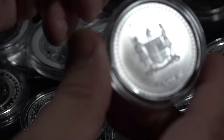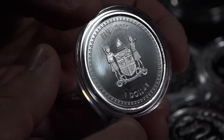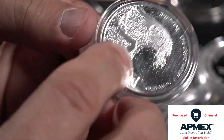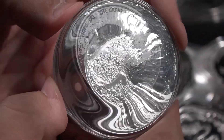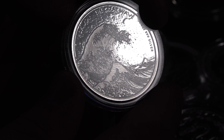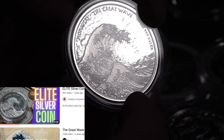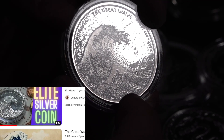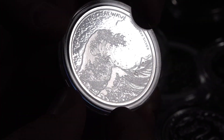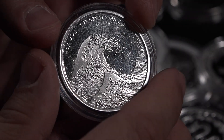Another coin from the nation of Fiji, and one of my favorite coins in the Pacific. This is the Great Wave, a piece of artwork from the 36 Views of Mount Fuji — you can see Mount Fuji right there in the distance. This is probably the most iconic of that art collection. Absolutely gorgeous — when holding this coin, it's like you're holding an actual piece of historic art.